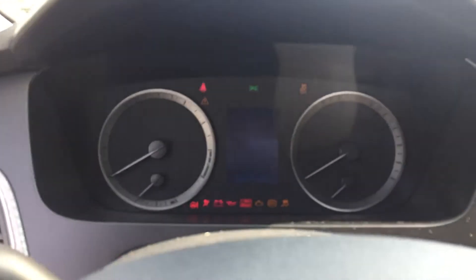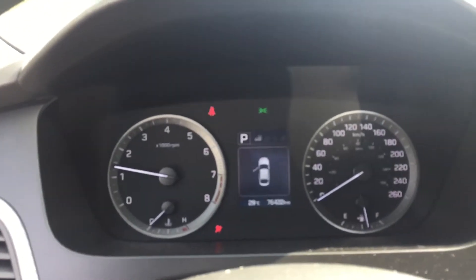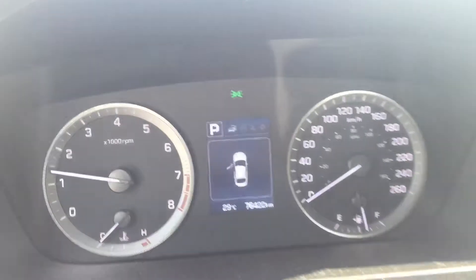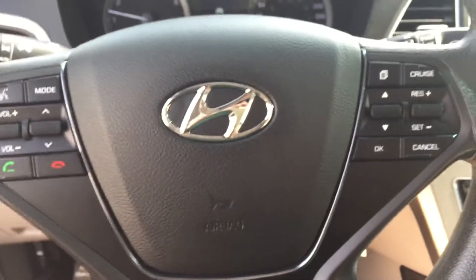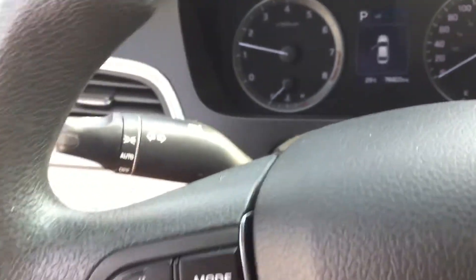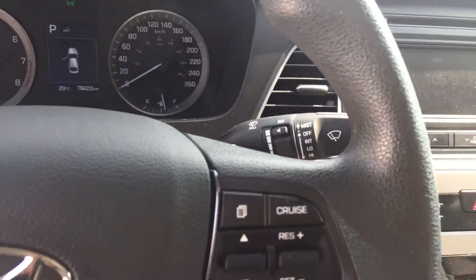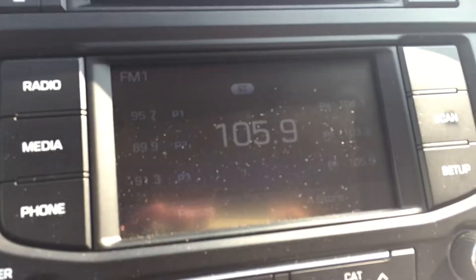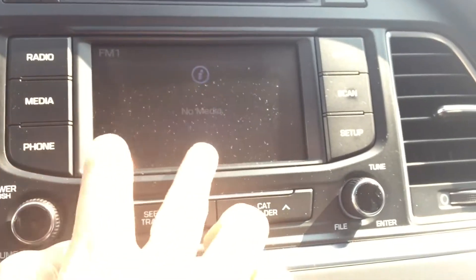There's a key to start. It has 76,422 kilometers. Bluetooth and cruise control right on your steering wheel. It's pretty bright out but the display screen here is a touch screen.